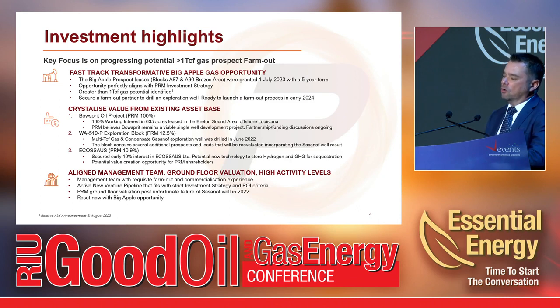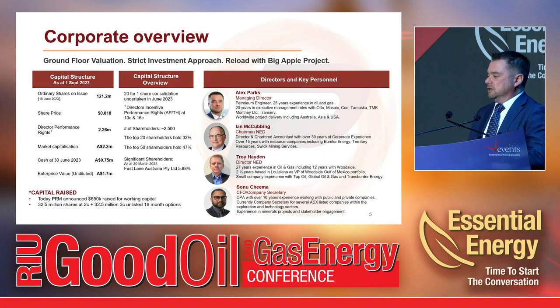We have some other assets: a small oil field development pending in the Gulf of Mexico with reserves, subject to drilling a development well and tie-back to a nearby production facility. We have a legacy asset in WA519P where we drilled the Sassanoff well last year — on time and on budget, but unfortunately it didn't find gas. We also hold our Eco Storage Solutions interest. Post the Sassanoff result, we reset with Big Apple. We did a 20-for-1 share consolidation mid-year, reducing shares on issue to 121 million at a share price of about two cents, with a market cap of around three million dollars.